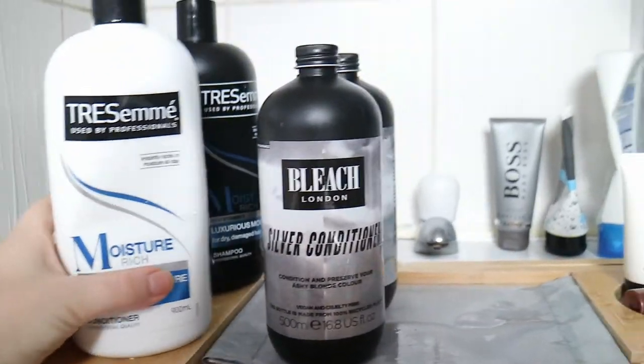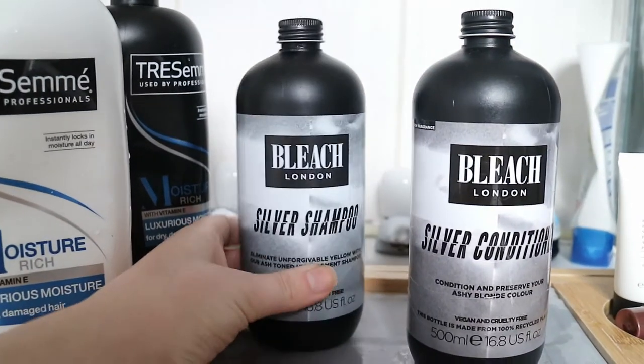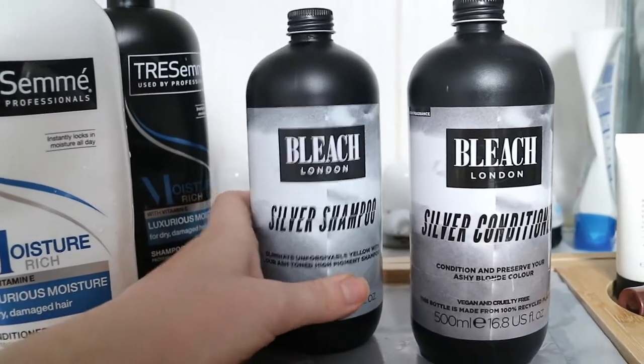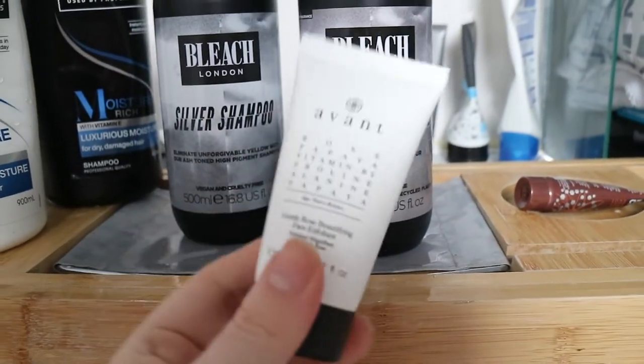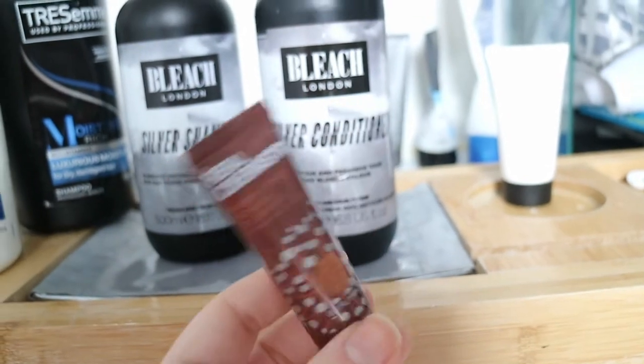I know it's weird that I'm sat in the bath and vlogging, but I'm trying to open myself up a little bit more on my channel. I'm really looking forward to seeing how different I look by the end of this vlog. For my bath, I've got the Bleach London Silver Shampoo and Silver Conditioner — I'll use a small amount since the extensions were matched to my colour from March. I've also got an exfoliator from my Glossy Box and the Real Chemistry Cleansing Foam.